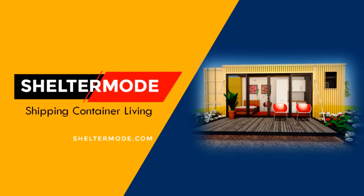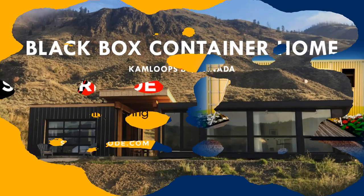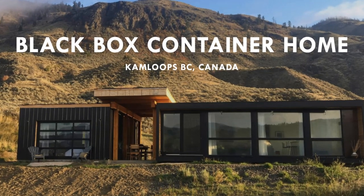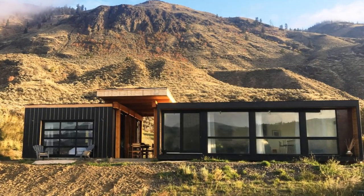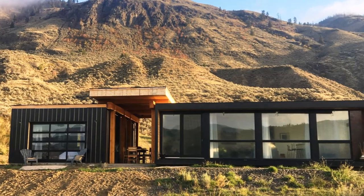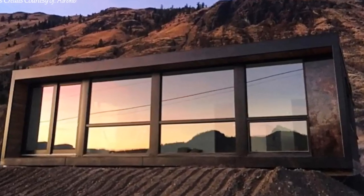Hello and welcome to ShelterMode, the premier YouTube channel for shipping container living. In this video, we bring to you the Black Box container home in BC, Canada, designed and built by Honomobile. Stay tuned to find out more about this modern shipping container home.